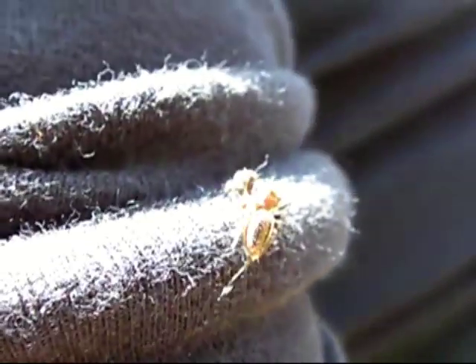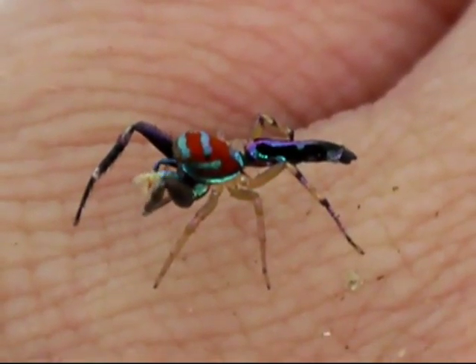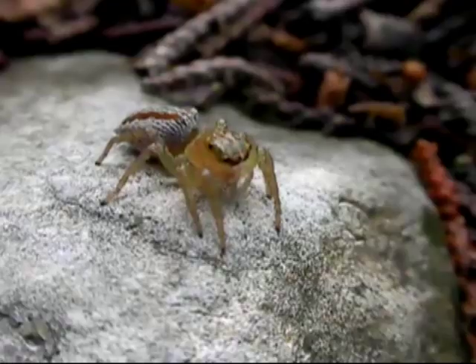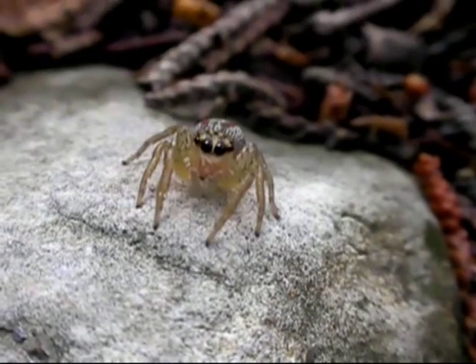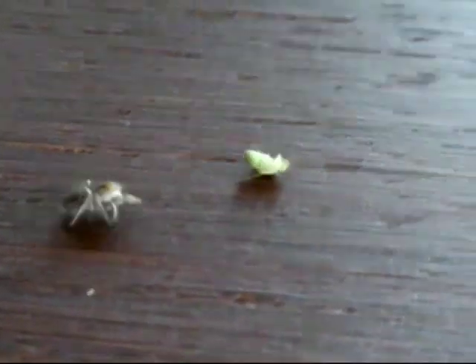They also use silk to build nests and egg sacs. Many jumping spiders are very colorful and engage in complex courtship dances. Jumping spiders are predatory, though some supplement their diet with nectar. They stalk their prey in the manner of cats, pursuing and pouncing.